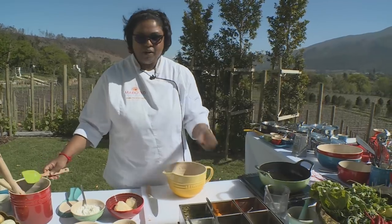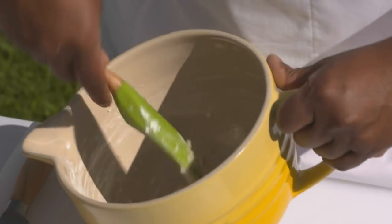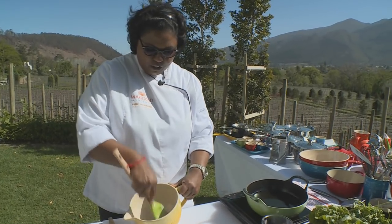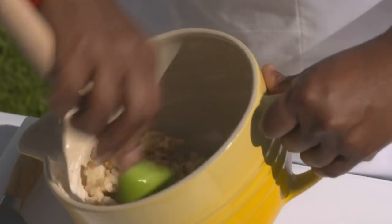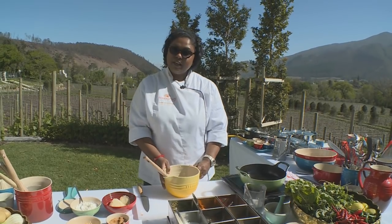Chaat masala seems to be your signature spice. Why? There's something about it — it reminds me of childhood spices. That aroma. Can you smell that already? Food cooking at home. I used to do my homework in the kitchen while mum cooked. Now, this is well mixed and we have a beautiful, lovely mixture. I'm just going to set this aside and make the filling next.